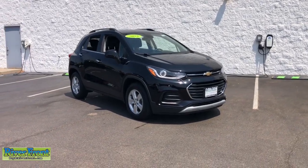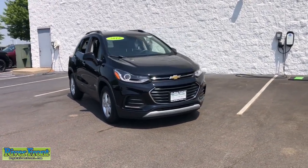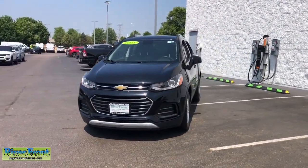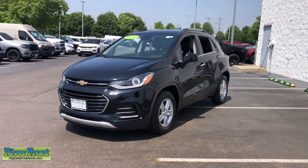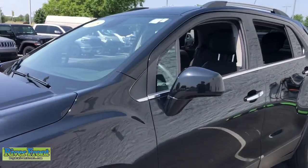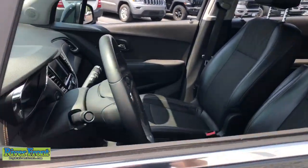You'll have love at first sight with the 2018 Chevrolet Trax. With less than 45,000 miles on the odometer, this vehicle provides excellent value. The Chevrolet Trax — the compact SUV that lets you navigate the urban landscape with efficiency and sporty style.